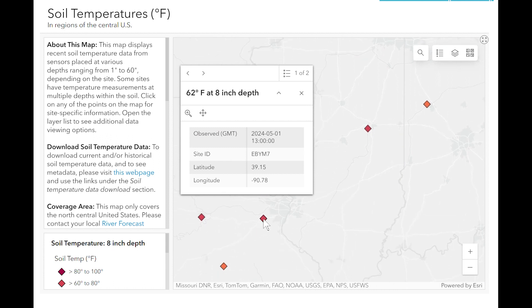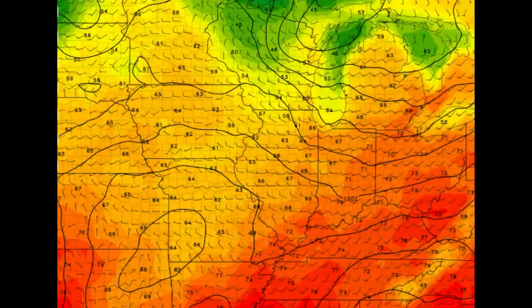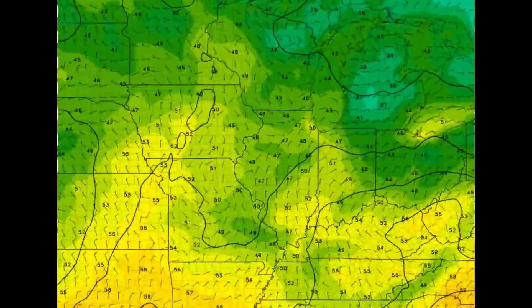Going just a bit south into southeastern Missouri, we're at that 64-degree benchmark, so we're probably close to seeing cicadas start to hatch across far southern Illinois. And with the 7 to 10 day outlook favoring highs in the 60s and 70s, maybe even with a few 80s thrown in, soil temperatures will only continue to warm up pretty quickly.